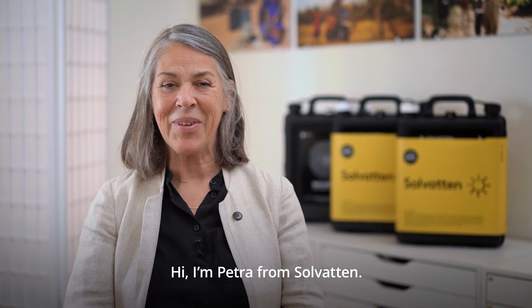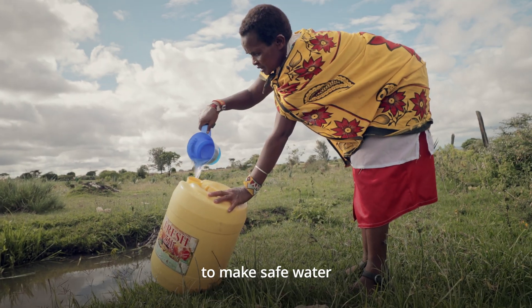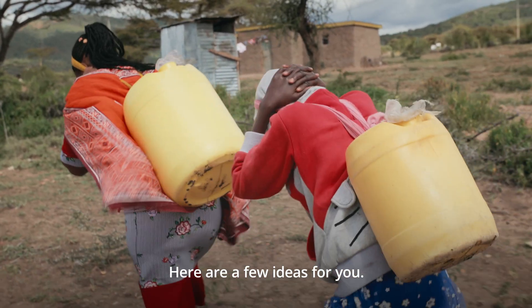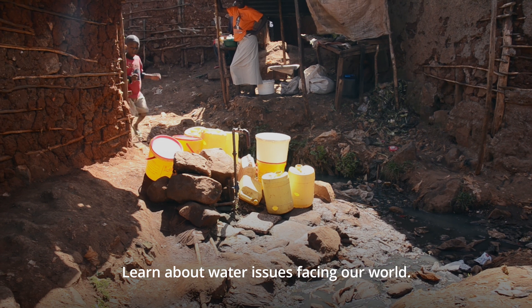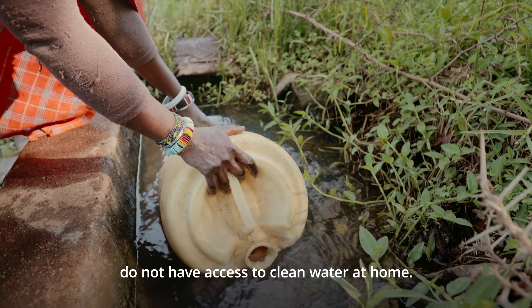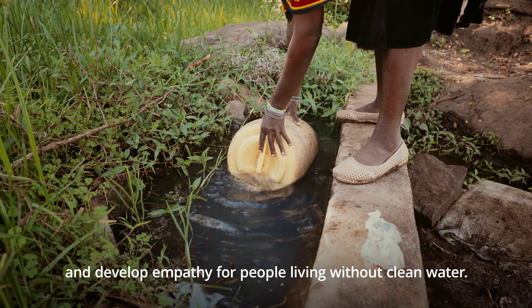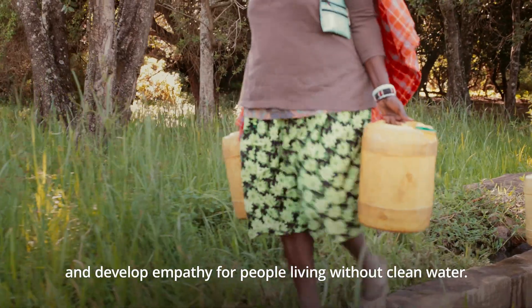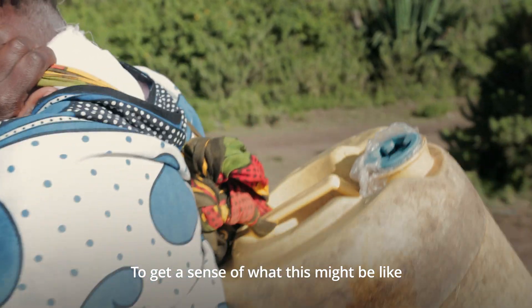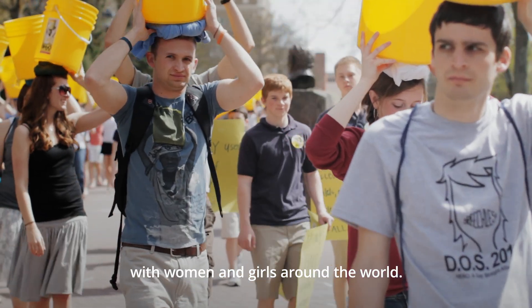Josephine is one of 360,000 people across the world who are using Solvatin to provide their families with safe water. Hi, I'm Petra from Solvatin. Thank you for wanting to learn how to help make safe water accessible for people in the world. Here are a few ideas for you. Learn about water issues facing our world — more than two billion people around the world do not have access to clean water at home. Seek to understand why and develop empathy for people living without clean water. To get a sense of what this might be like, you can do a water walk at your school so you and your friends can empathize with women and girls around the world.